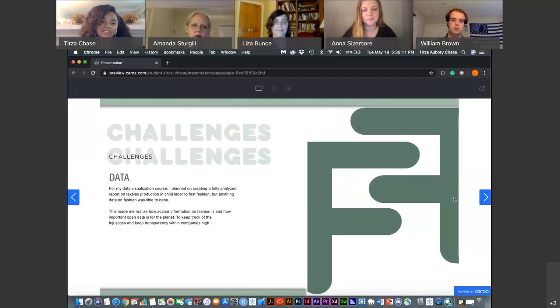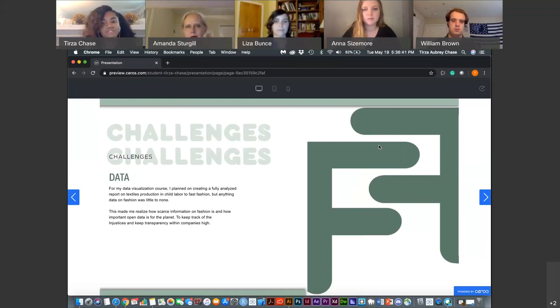One last challenge was data. For my data visualization work using R and Tableau, I wanted to create a textiles versus child labor project, but I wasn't able to because, as I mentioned, research is very scarce. That made me realize this project is even more important — highlighting the importance of how labor is being hosted and keeping this data open for the public is all the more critical. The more resources, the better.